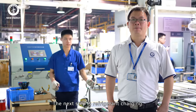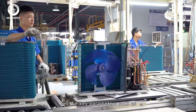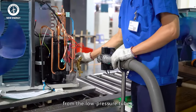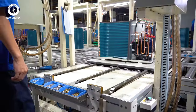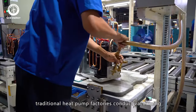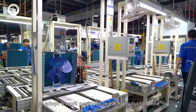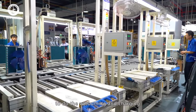The next step is refrigerant charging. Set the key parameters such as refrigerant type and charging volume, then connect the injector to the needle valve from the low-pressure tubes, and press the start button for the charging. Generally, traditional heat pump factories conduct vacuuming and refrigerant charging one by one, but at New Energy, we adopt six working positions in each production line to do the vacuuming and charging simultaneously.